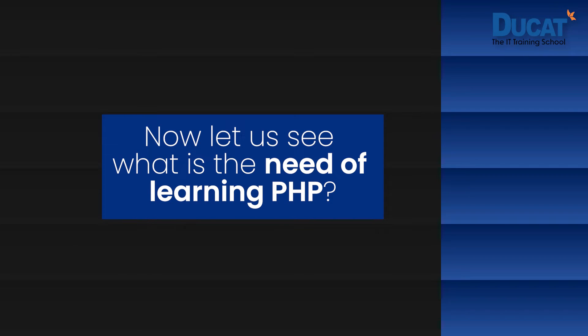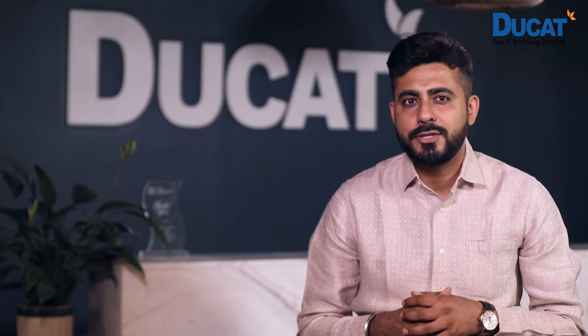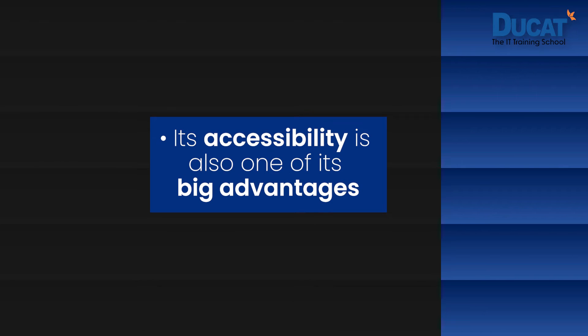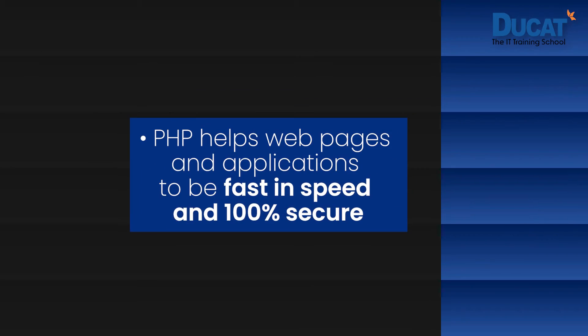Let us see what is the need for learning PHP, or what are the advantages of PHP. PHP is a language which has made rapid strides and changes over the years to evolve in order to suit the demands of students and working professionals. A server-side scripting language, PHP manages and handles dynamic content, databases, session tracking, and even building entire e-commerce sites. PHP is simple and easy to learn, making it a very popular and sought-after language amongst web developers. Its accessibility is also one of its big advantages. PHP is platform-independent, meaning it can be used on Mac, Windows, and Linux, and supports most web browsers. PHP enjoys a lot of community support and a strong fan base, and helps web pages and applications to be fast in speed and 100% secure.